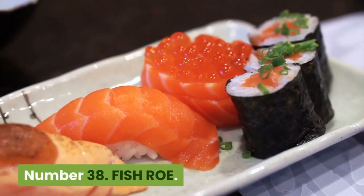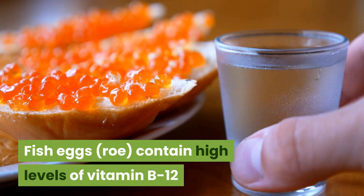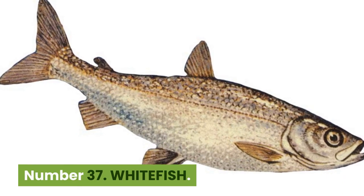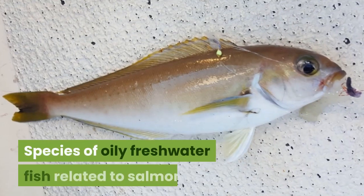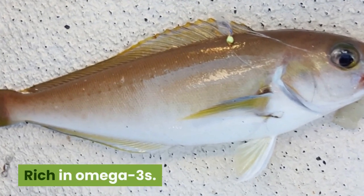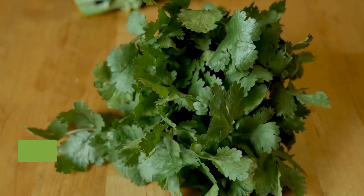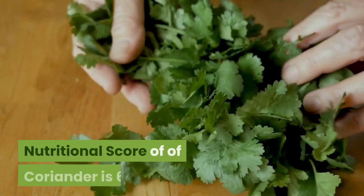Number 38: Fish roe. 134 kilocalories, 17 cents per 100 grams. Fish eggs/roe contain high levels of vitamin B12 and omega-3 fatty acids. Caviar often refers to sturgeon roe. Nutritional score is 60. Number 37: Whitefish. 134 kilocalories, $3.67 per 100 grams. Species of oily freshwater fish related to salmon, common in the northern hemisphere. Rich in omega-3s. Nutritional score is 60. Number 36: Coriander. 23 kilocalories, $7.63 per 100 grams. A herb rich in carotenoids, used to treat ills including digestive complaints, coughs, chest pains and fever. Nutritional score of coriander is 61.